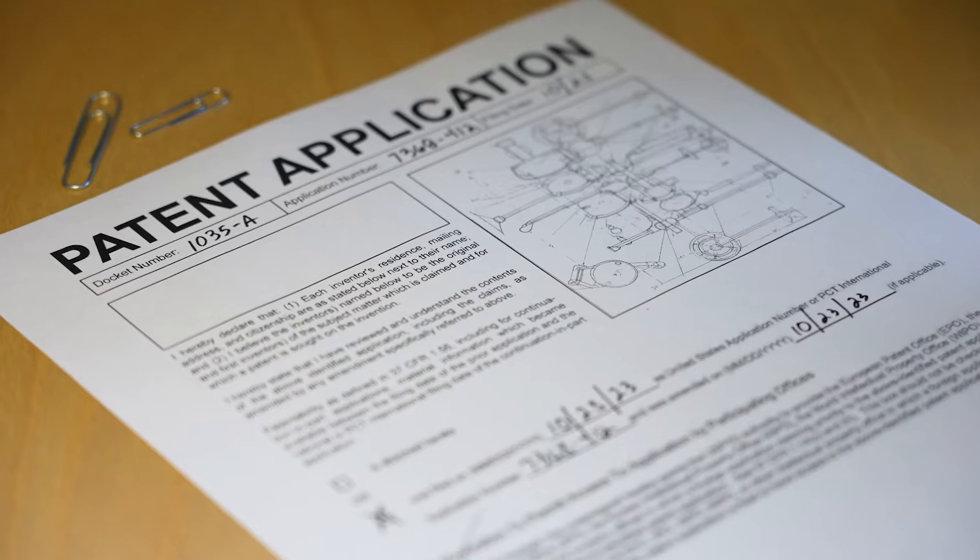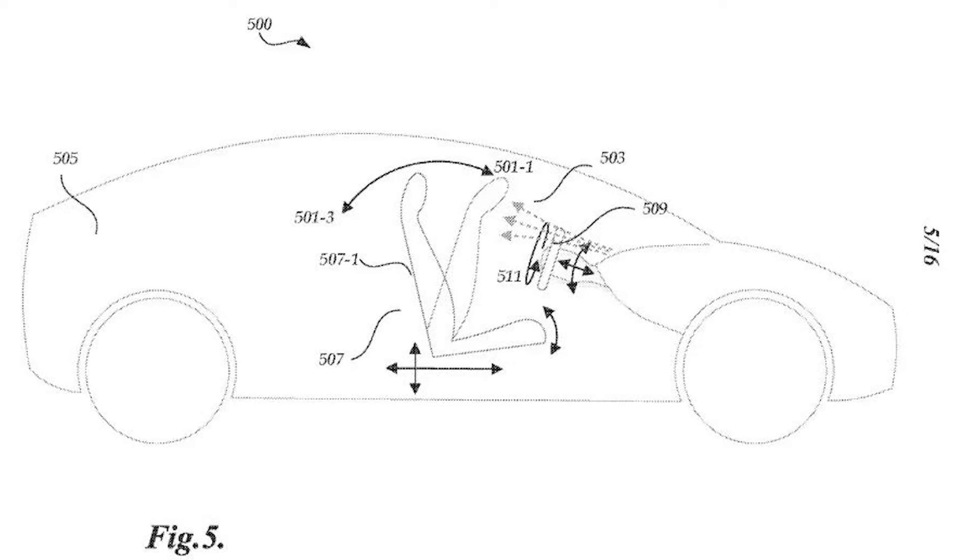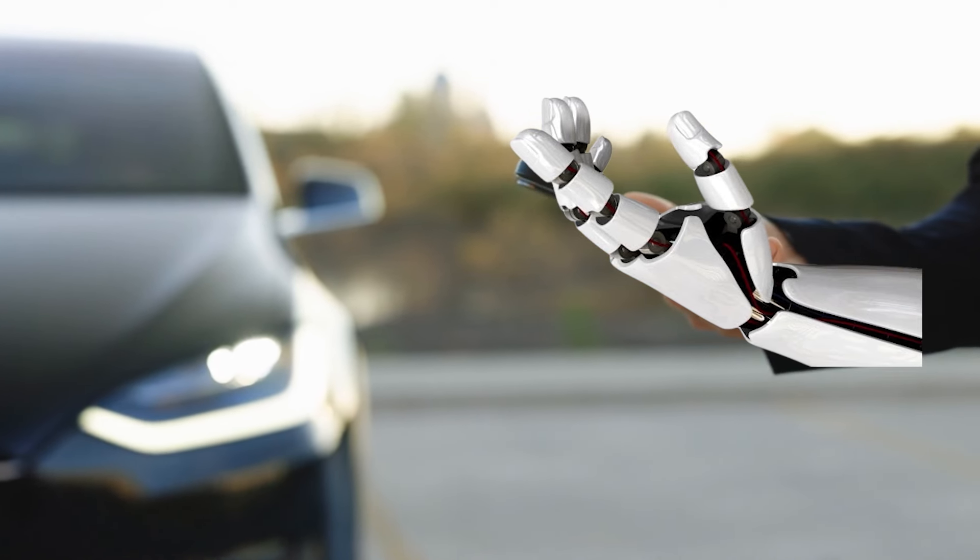According to the patent, Tesla suggests employing UV lights and a heating system to perform sanitation procedures inside the vehicle. It wasn't entirely clear what tech Tesla would use to sanitize the car, except that the patent mentioned the car would do it automatically.